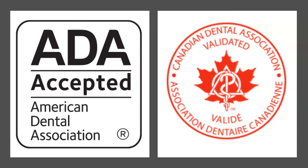And why does this matter? What does this seal mean? Well, this seal is very important because it validates the claims that the manufacturers have been making.